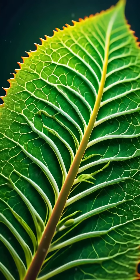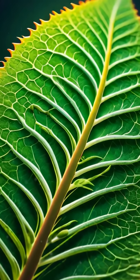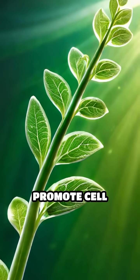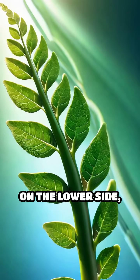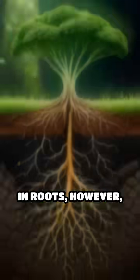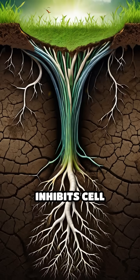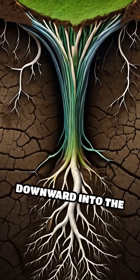This response redistributes growth hormones like auxin unevenly within the plant tissues. In shoots, higher auxin concentrations promote cell elongation on the lower side, causing the stem to bend upward toward the light. In roots, however, the response is reversed — auxin inhibits cell growth on the lower side, making the root bend downward into the soil.